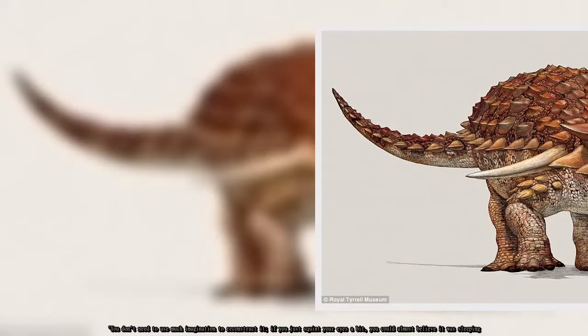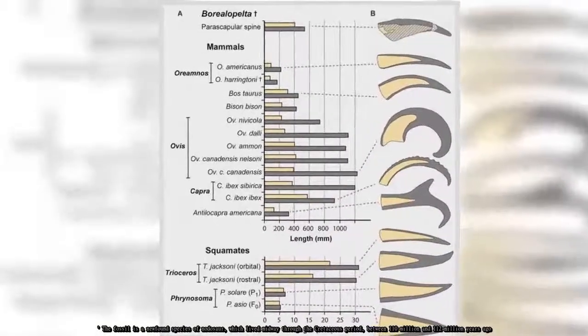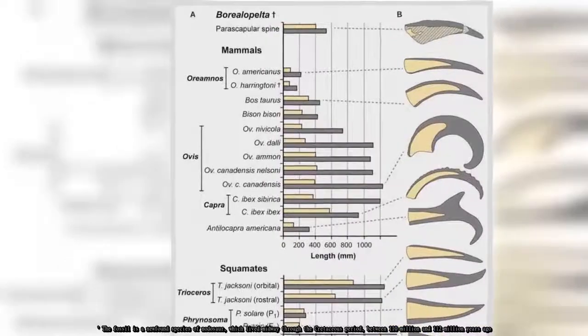The fossil is a newfound species of nodosaur which lived midway through the Cretaceous period, between 110 million and 112 million years ago.